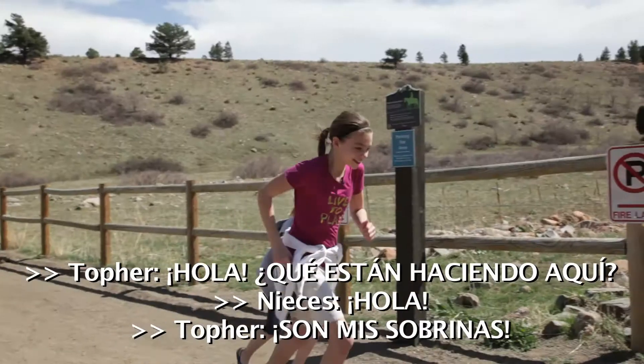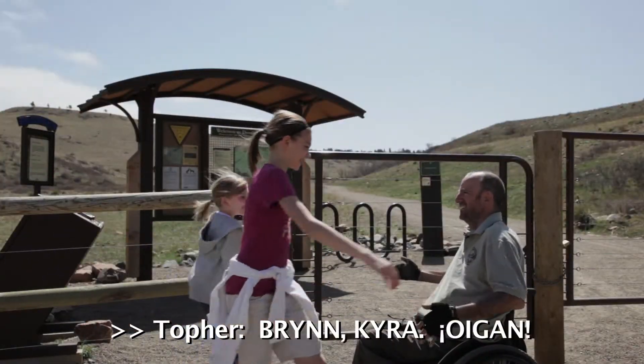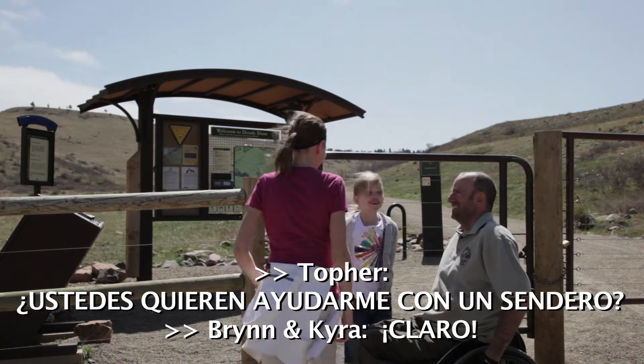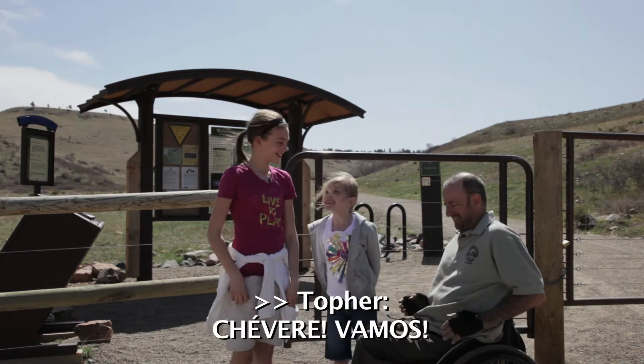Hey, what are you guys doing here? Hi. It's my nieces — Brynn, Kira, hey. You want to help me with the trail? Sure. Cool. Alright, let's go.